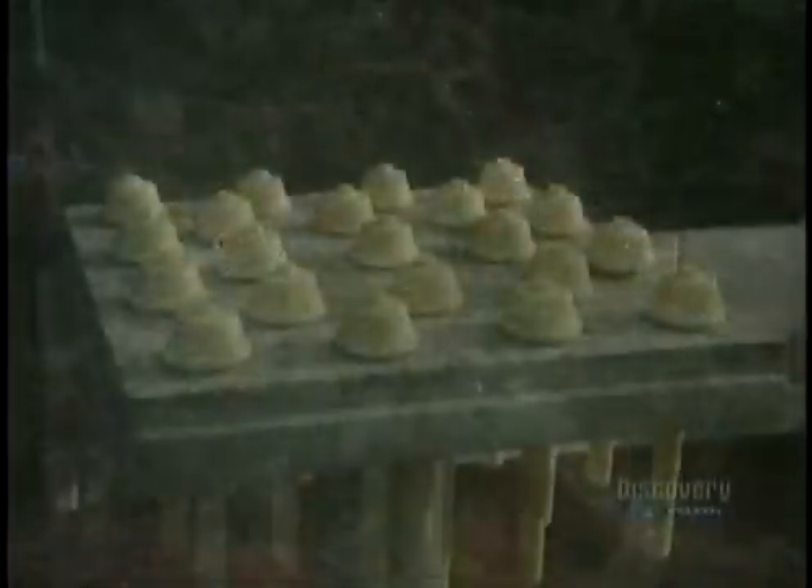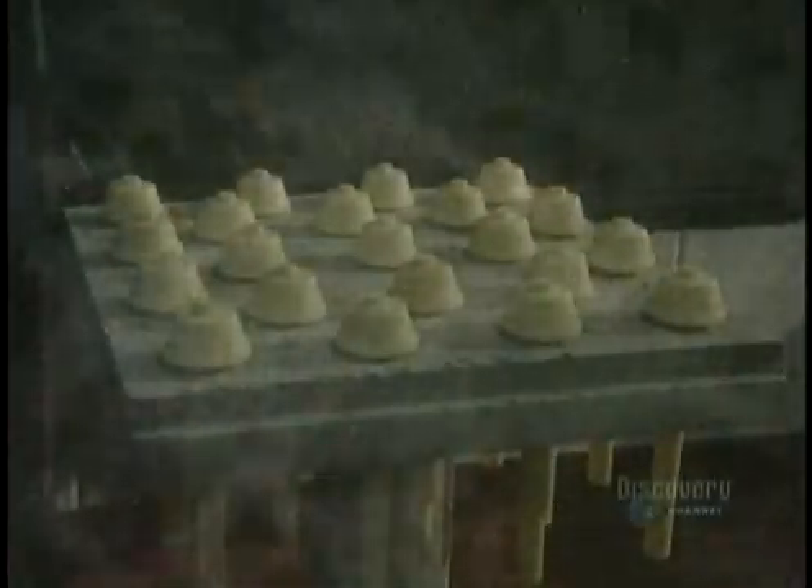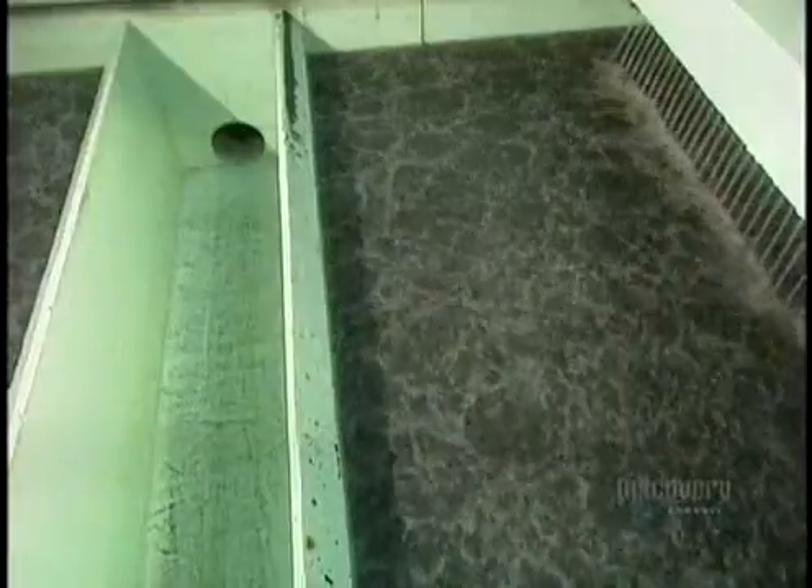The water flows onto the top of the filter, then trickles downward, passing through a layer of anthracite, a type of coal, then through a layer of sand. This filters out any remaining particles, which then flow to the middle. But the water is still teeming with bacteria and viruses, so it has to be disinfected.